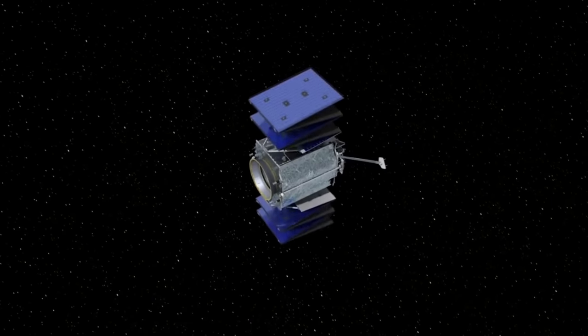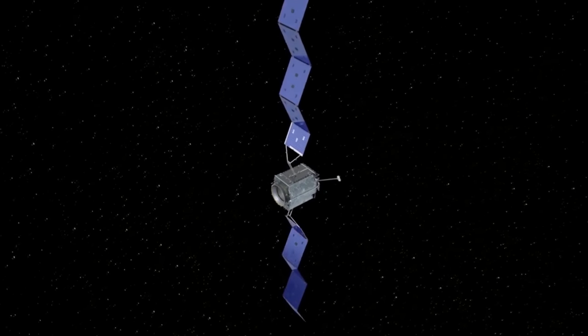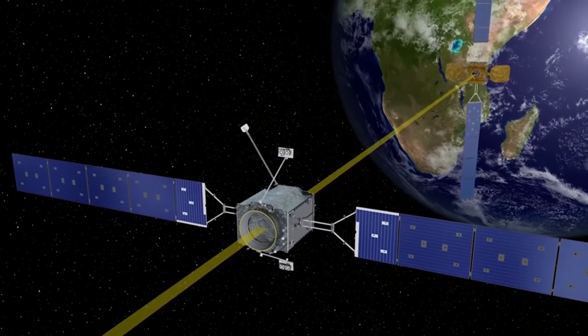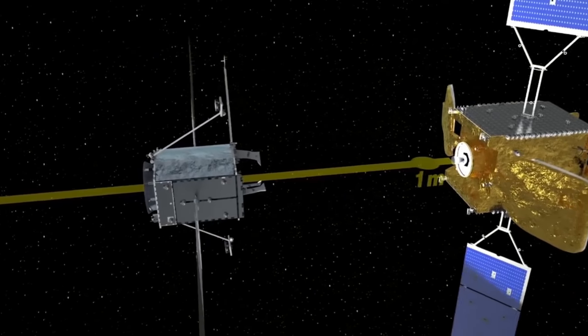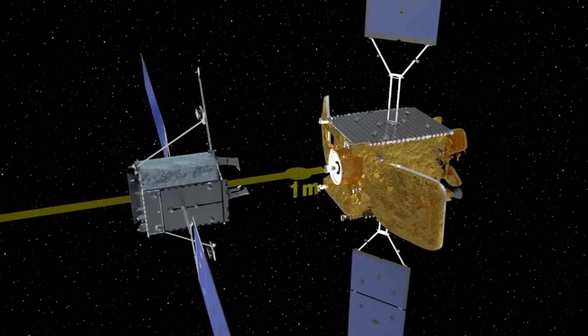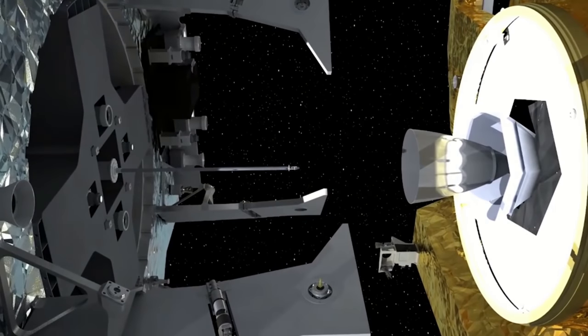The MEV docks with a satellite and takes over maneuvering of that satellite, including station keeping, as well as relocating and disposal into graveyard orbits. Orbital ATK has been working on the program for several years, has done several physical tests of hardware, and has even sold two of their MEV vehicles to IntelSat.